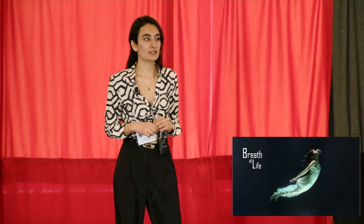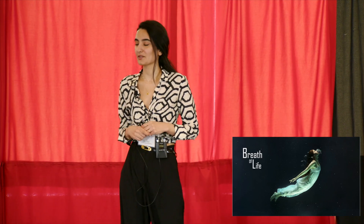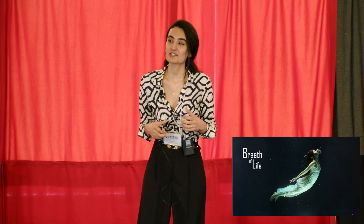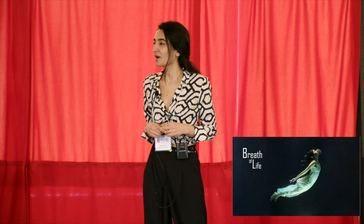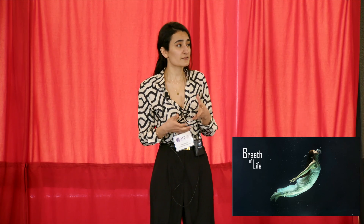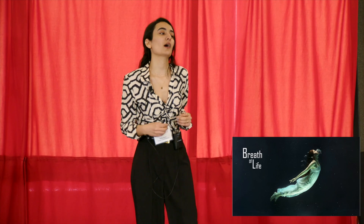If I ask everyone here to think about one thing that you cannot live without, what would it be? Family, love, food, internet? What about the very act of breathing? I bet it didn't even cross your mind, because it's second nature to us. But is this really the case for everyone?